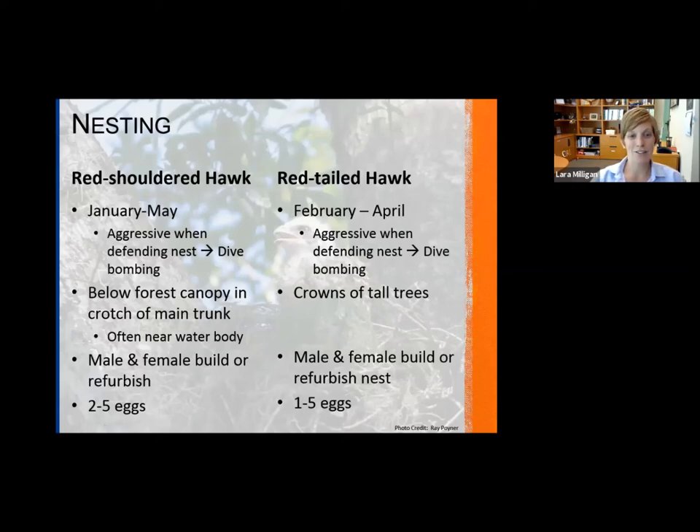In terms of where they nest in trees, this is really where they vary. With the red-shouldered hawk, it's really below the forest canopy, in the dense vegetation at the top, usually in the crotch of the main trunk to support the nest. They're often found near a body of water. The picture on this slide is actually from right here at my office location, Booker Creek Preserve in Tarpon Springs — we have the creek nearby where they decided to build this nest.